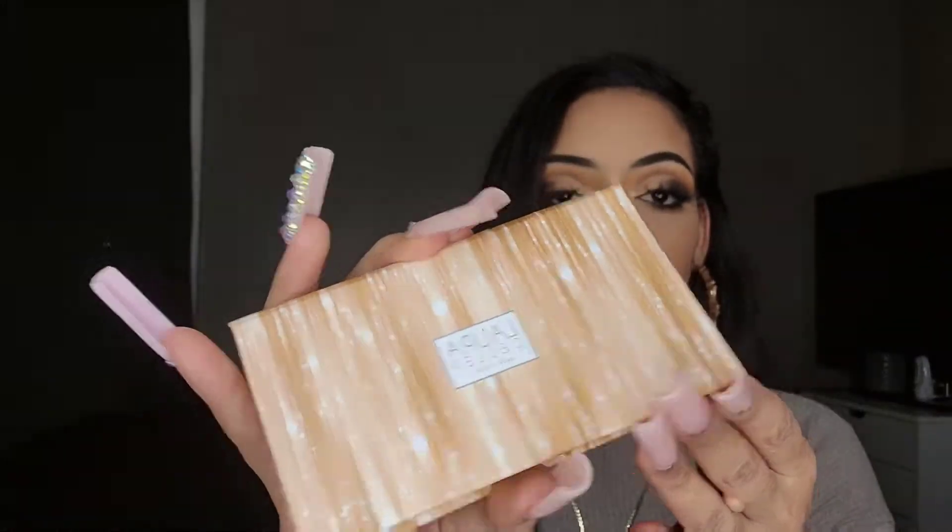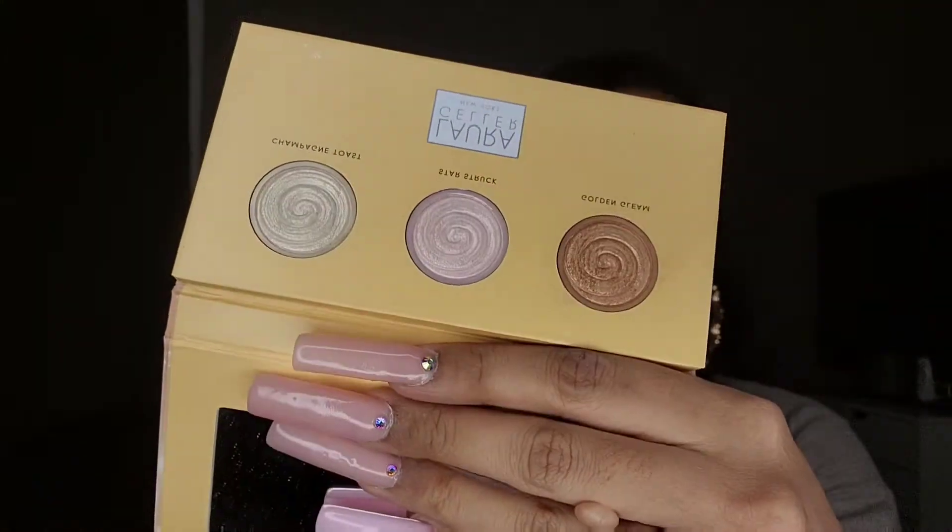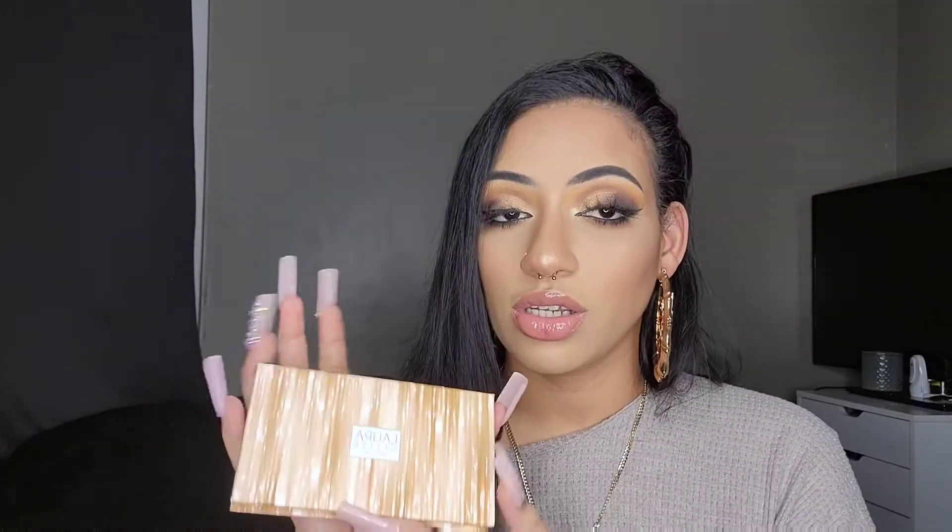Next is the Laura Geller Glow for It High Def Glow Illuminating Trio, which comes with three highlighters. I bought this from TJ Maxx and used it maybe once or twice. It's a really pretty palette, but I'd only use one shade — one is too light for me, one is too dark, and I don't reach for pinky shades often — so I'm going to pass this along to my niece or mother-in-law.